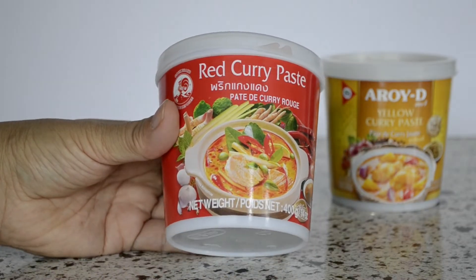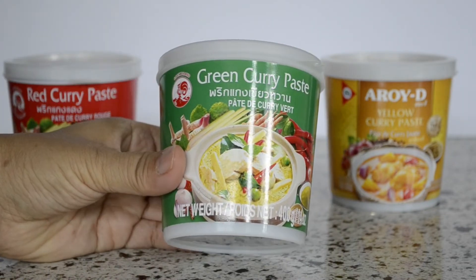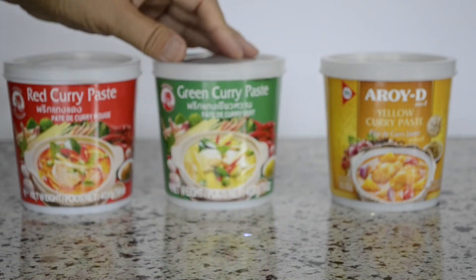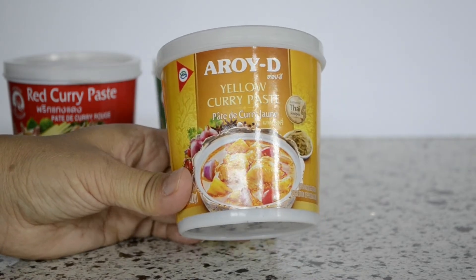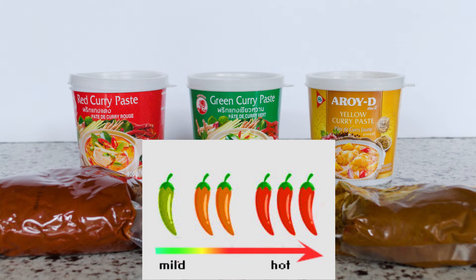The color of the curry paste — red, green, or yellow — comes from the color of the chili pepper, as well as other ingredients used to make the paste. Each type of paste has its own unique flavor and level of spice. Red is usually the hottest, green is usually the milder of the curry pastes, and yellow falls somewhere in between.